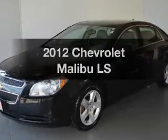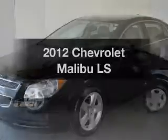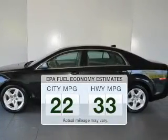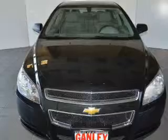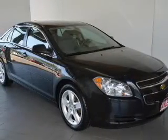Imagine yourself in this 2012 Chevrolet Malibu. If you're looking for an automobile with great attributes, look no further. Save your money — make fewer trips to the gas station when driving this fuel-efficient vehicle. The powertrain includes front-wheel drive with an efficient four-cylinder engine that responds smoothly to its six-speed automatic transmission.